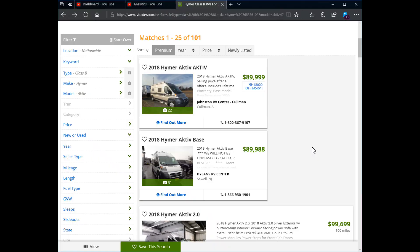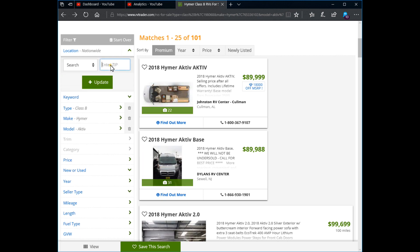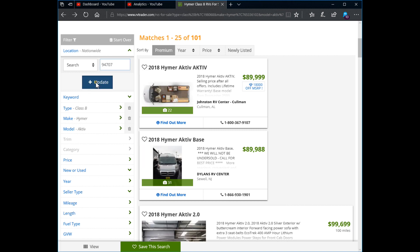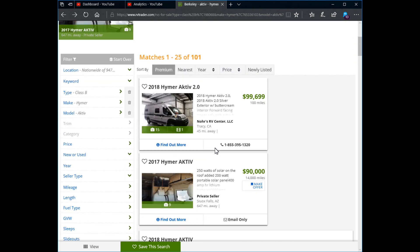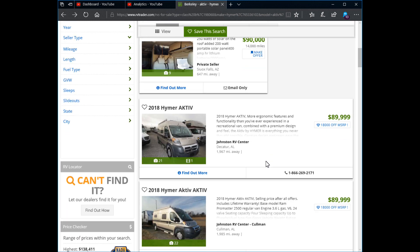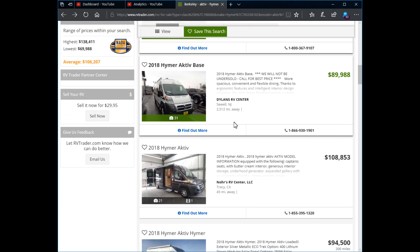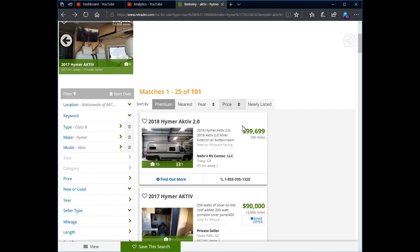You can compare new and used prices to determine which route is better for you. You can also use the location filter — put your zip code in and narrow down dealers within a certain mile radius from wherever you are. Sometimes a better deal might be out of state, and if you're willing to drive, you can get a steeper discount. But if not, this will at least inform you of what to expect to pay in your local area.